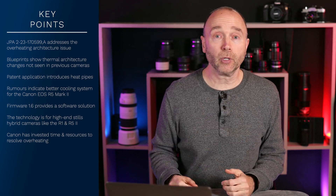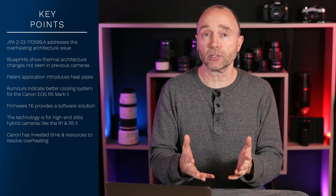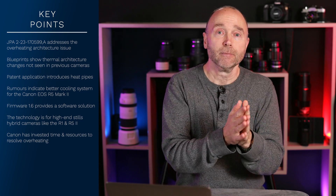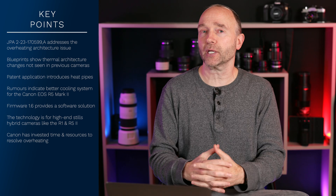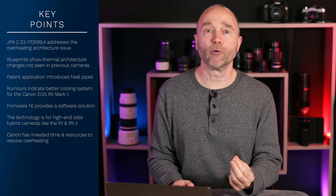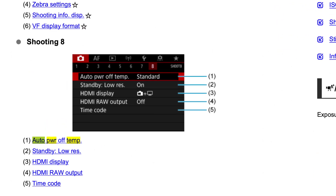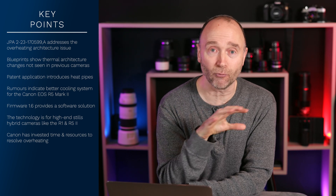Internal heat pipes aren't some crazy new invention — we've seen them in computers for a very long time, and putting them into cameras certainly makes sense. They'd be smaller and won't use liquid cooling. Being able to take heat directly away from where it's generated without impacting the IBIS — in-body image stabilization — is a big deal. Having a physical solution for a physical problem, eliminating the issue instead of working around it with software like firmware 1.6, is really significant.